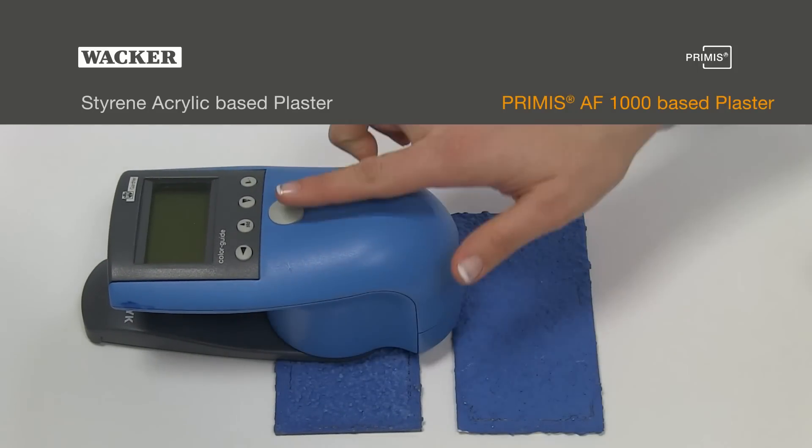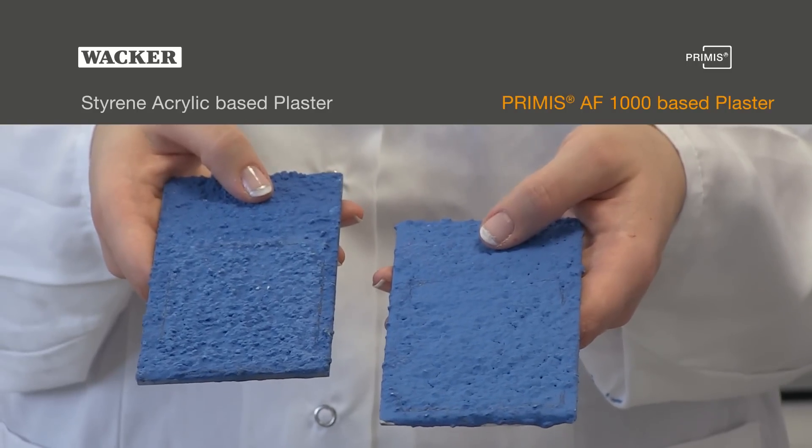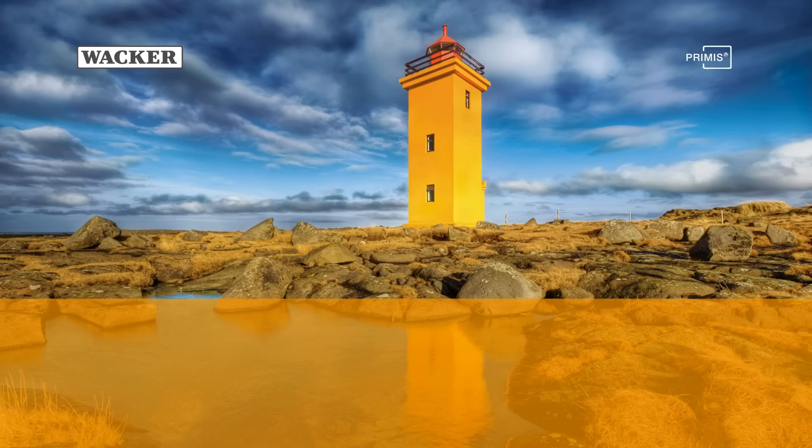Results show plasters based on Primis AF1000 offer excellent colour stability, pigment compatibility, and low dirt pick-up. Wacker — creating tomorrow's solutions.